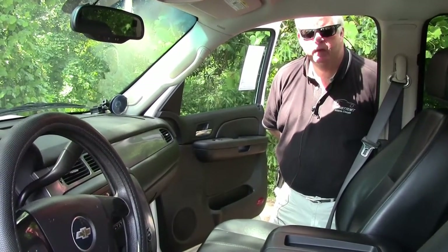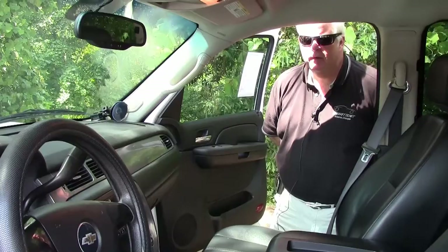Hello folks, welcome to Buy a Vet in Atlanta, Georgia. My name is Rick Engel. Today we're going to do something a little bit different.